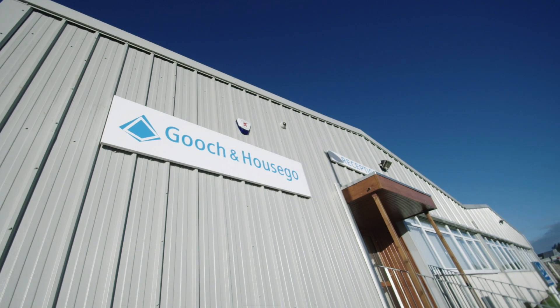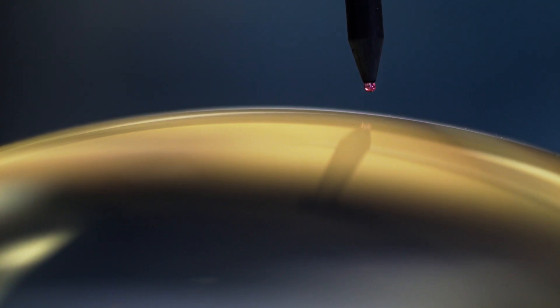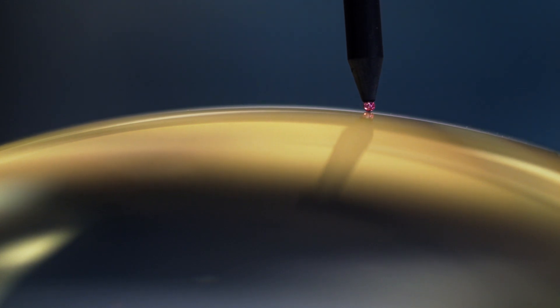I'm Andrzej Sosna. I'd like to welcome you to Gooch & Housego Glanrhyd. Here we manufacture precision optical components. We can achieve Lambda 20 — what we're talking about is nanometers.